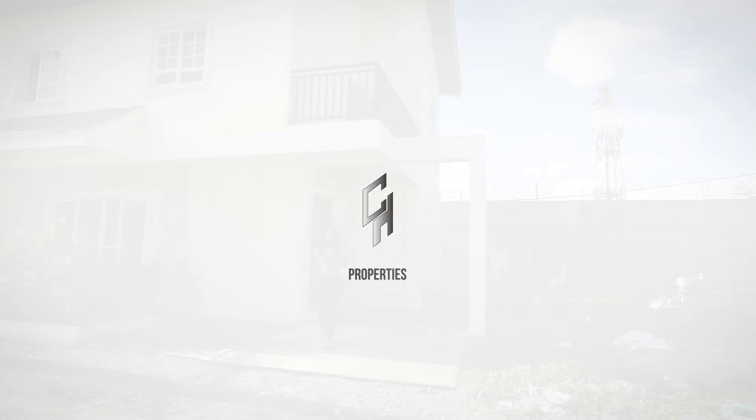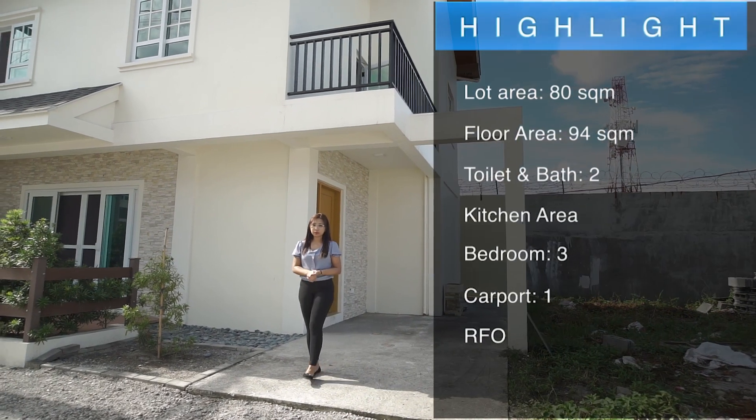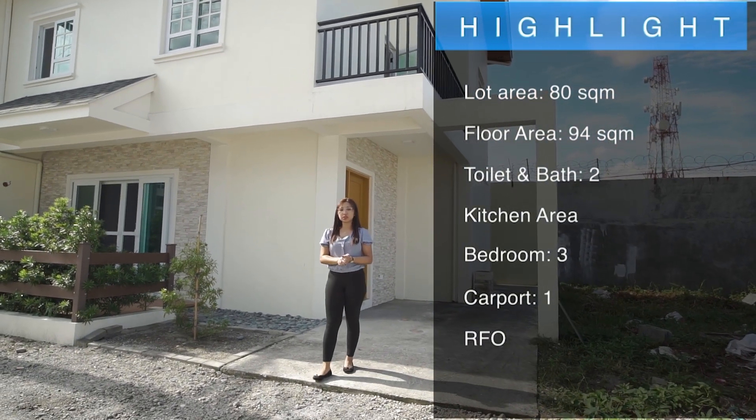By the way, this property has a lot area of 80 square meters and a floor area of 94 square meters.